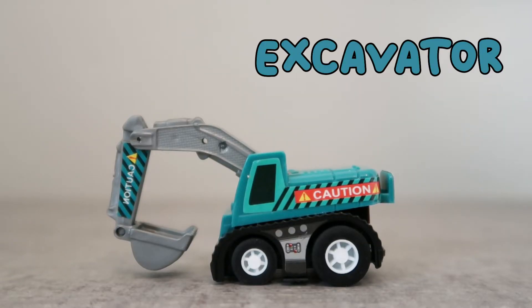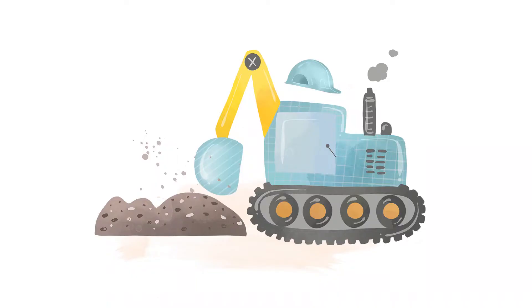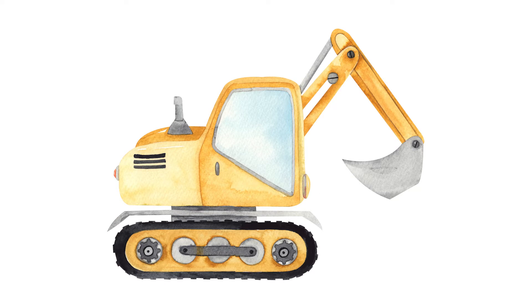This one is called an excavator. Excavators are sometimes called a backhoe or a digger. They dig in the ground and can also be used to move large objects.